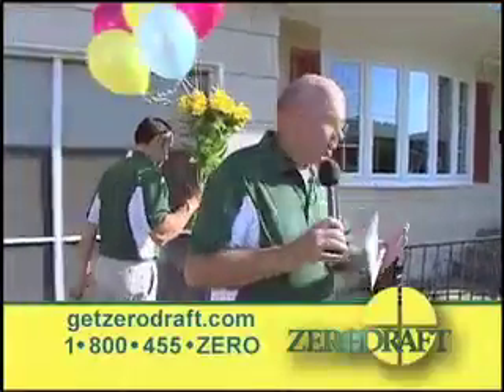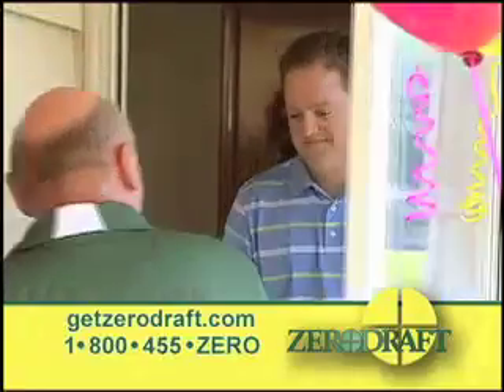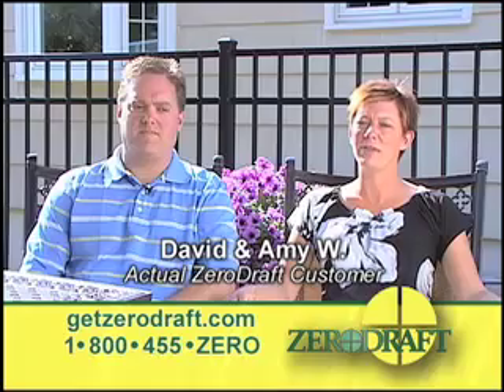We're at the home of an actual Zero Draft customer. They recently had insulation installed and we're here to deliver their new lower energy bill. Our energy bill did go down significantly, about 35 to 40 percent a month.